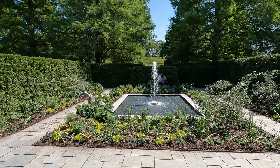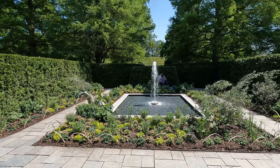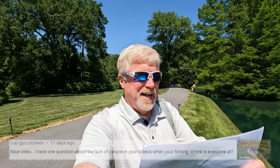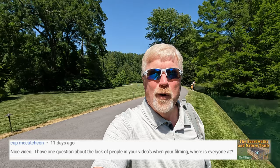Let's go ahead and take a walk up to the little house here — I'll show you that in a second. The next question from Cup: 'Nice video. I have one question that I've heard a lot of people ask — I have one question about the lack of people in your video when you're filming. Where is everyone?'